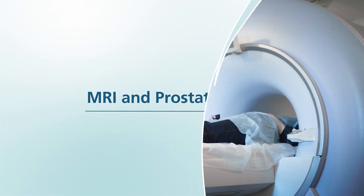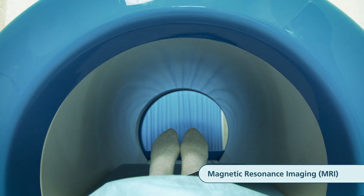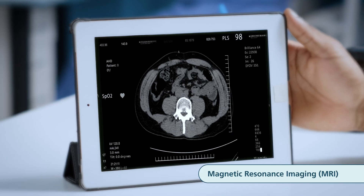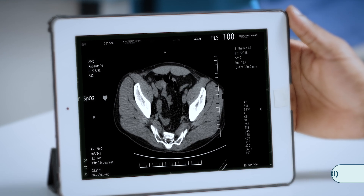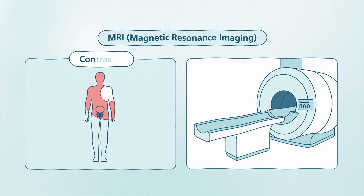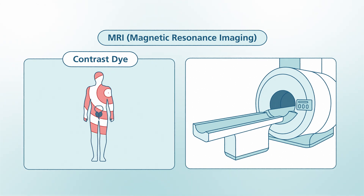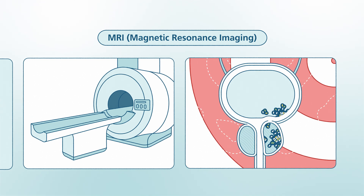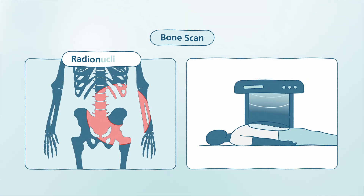MRI and prostate cancer: a magnetic resonance imaging, or MRI, scan is a diagnostic tool for viewing the prostate to detect signs of cancer. MRIs are also useful for showing if the cancer has spread into the seminal vesicles or nearby tissue. Most often, a contrast dye is injected into a vein and a scan is performed to see a very clear image of the prostate. Instead of using X-rays, MRI scans use radio waves and strong magnets.